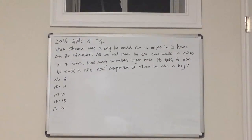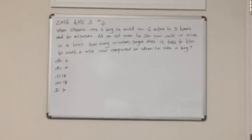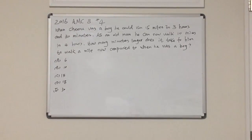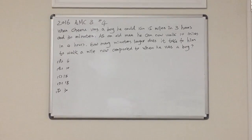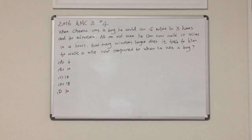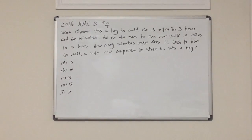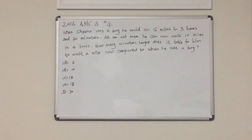When Chinoo was a boy, he could run 15 miles in 3 hours and 30 minutes. As an old man, he can now walk 10 miles in 4 hours. How many minutes longer does it take for him to walk a mile now compared to when he was a boy? A: 6, B: 10, C: 15, D: 18, and E: 30.